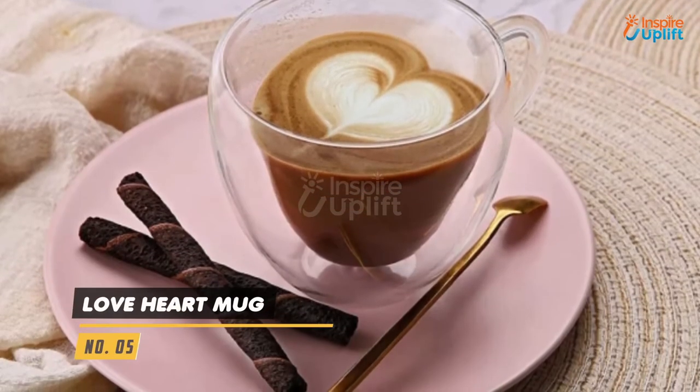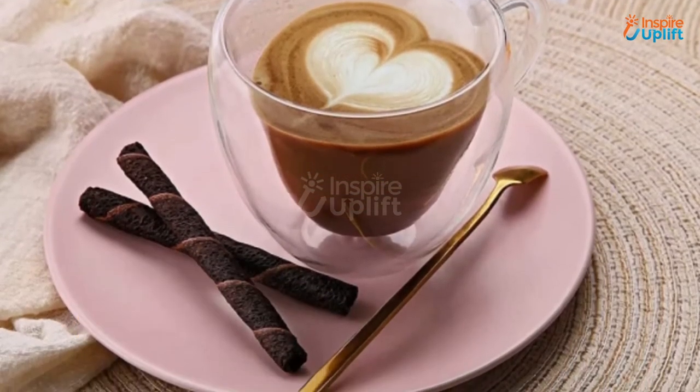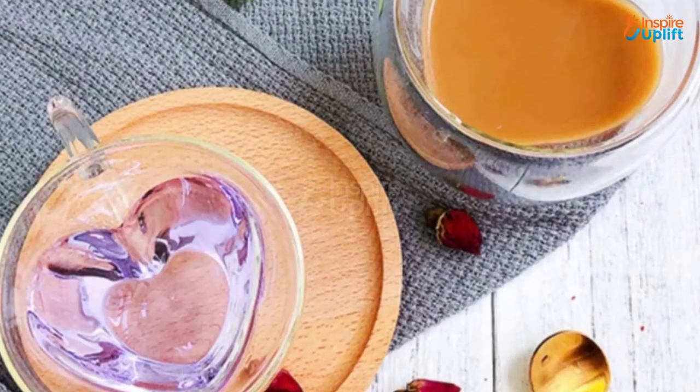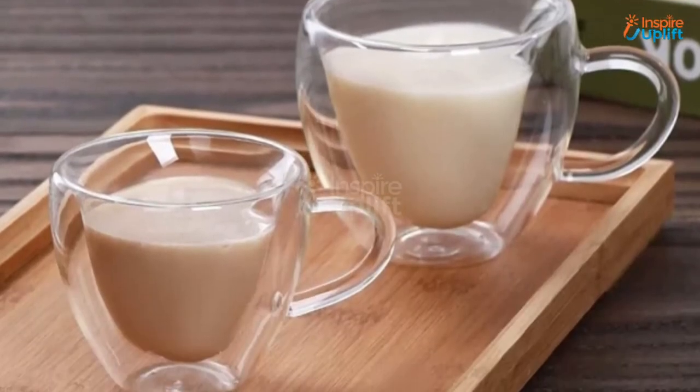At number 5 we have love heart mug. This heart shaped mug is crafted with premium boron glass that is more durable than typical glass. Whether you are a tea, coffee, juice or water person, this is enough to hold every liquid for you.